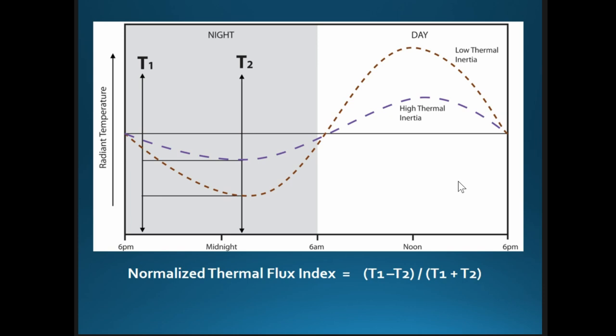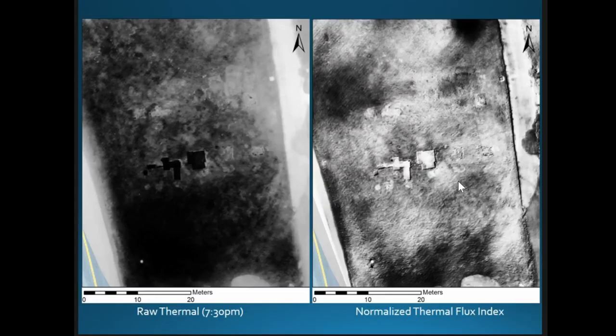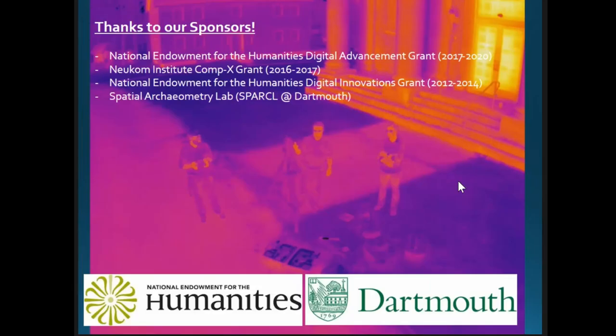We also tried a new processing approach I call the Normalized Thermal Flux Index. It uses the same basic formula as NDVI, except instead of two spectral bands we use two thermal images acquired at different times of the night. As the ground progressively cools, applying this formula produces values from -1 to +1 illustrating the relative rate at which different parts of the ground have cooled. Zooming in on one building at Enfield, the foundations and entranceway appear more clearly in the processed image than in a raw image.